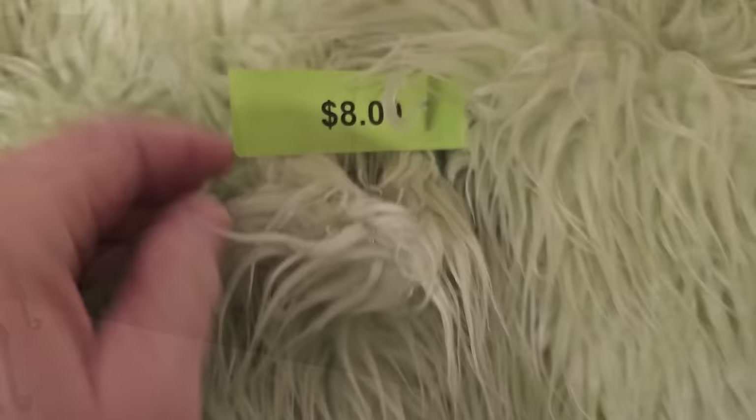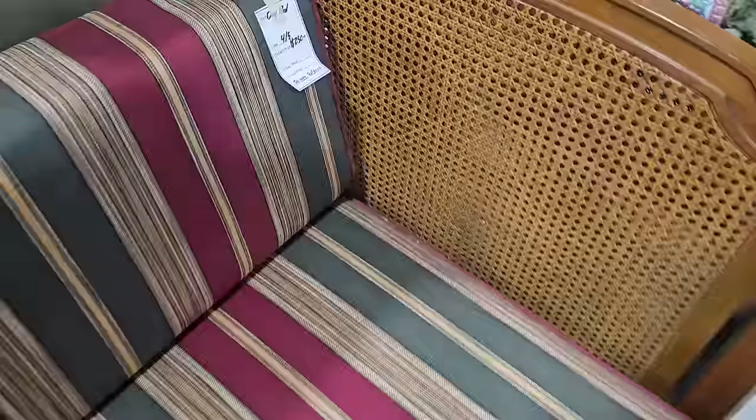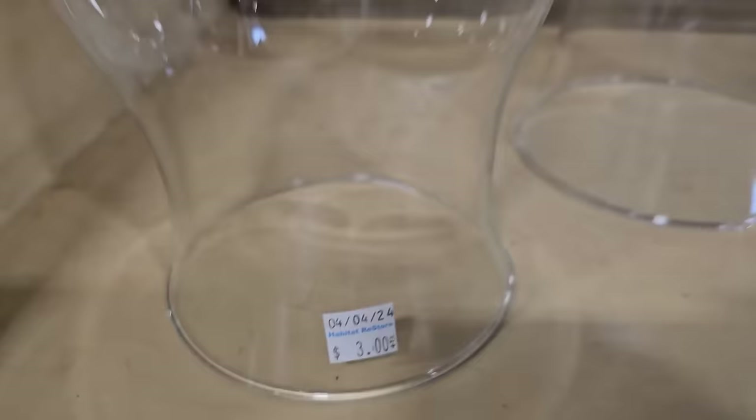If y'all have been following my channel, you know I have a cat named Ric Flair, and he loves to groom Santa's beard every time I put the Santa Claus out for Christmas — he would go crazy with this thing. And here's a really unique daybed priced at $250. I really like the caning on the sides. Here's some large glass globes at $3 each.